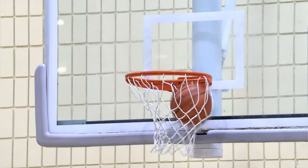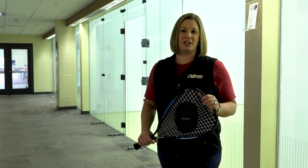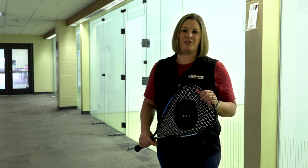We offer basketball, volleyball, and pickleball in our gyms. Hours may change seasonally due to programming, so take a peek online or give us a call. We have three racquetball courts available for racquetball or volleyball. Reserve a court online, in person, or over the phone.